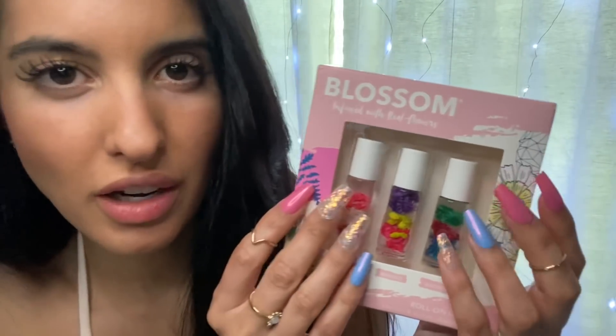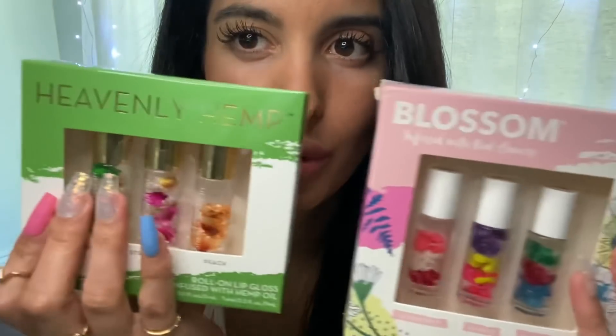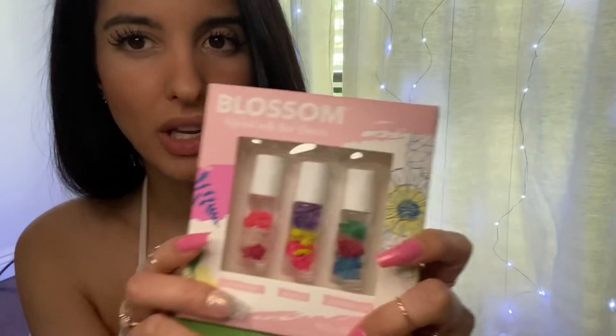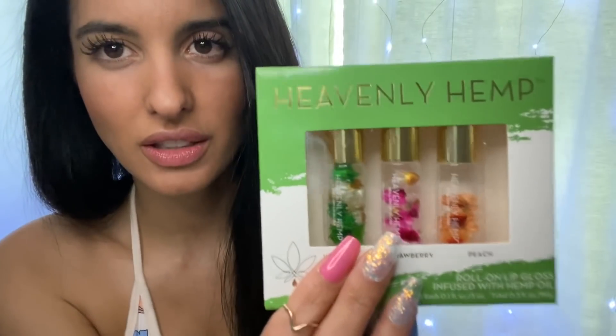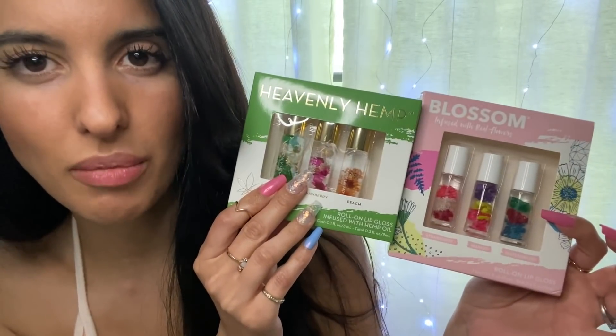Now for the lip gloss try-on! I'm going to be trying on six different lip glosses — they're so cute because they're roll-on. They're just so Y2K, right? When I saw them at Target I was like, oh my gosh, I have to make a video. They're so nostalgic. I'm going to try these second — these are the hemp ones, because they have hemp oil in them. They don't have THC though. Both of these are cruelty-free products.